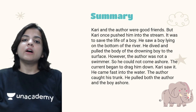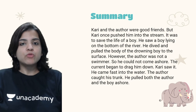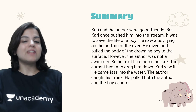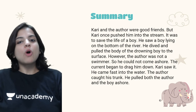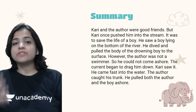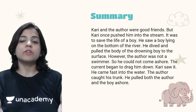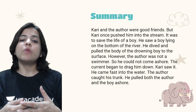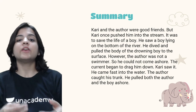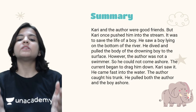Kari saw that the author was being dragged down and he came fast into the water. The author caught his trunk and Kari pulled both the author and the drowning boy ashore. The author was only a nine-year-old boy, because of which he could not pull another boy out on his own. With the help of his trunk, Kari saved them both.